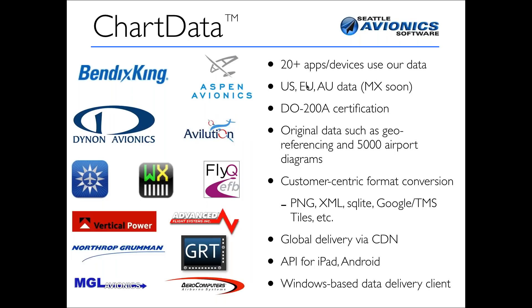We've worked with the FAA to get what's called the DO-200A certification, which means we went through quite a lot of paperwork and testing with the FAA to be — alongside Jeppesen and Garmin — one of the only companies allowed to put data into certified devices like Aspens or Bendix Kings. We also produce our own original data. The FAA produces 700 airport diagrams; we didn't think that was enough, so we produce 5,000 airport diagrams for all of the smaller airports.